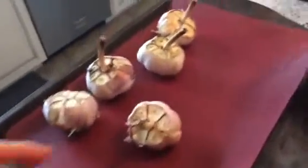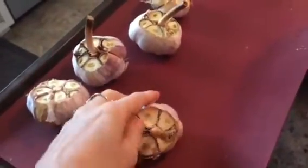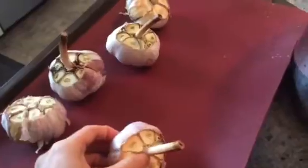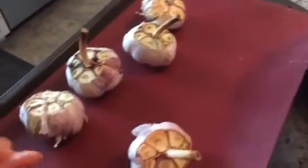What you want to do is take some bulbs of garlic, just cut the top off and throw them in the oven for about 20 minutes until you get a nice roasted garlic that just pops right out of the shell.